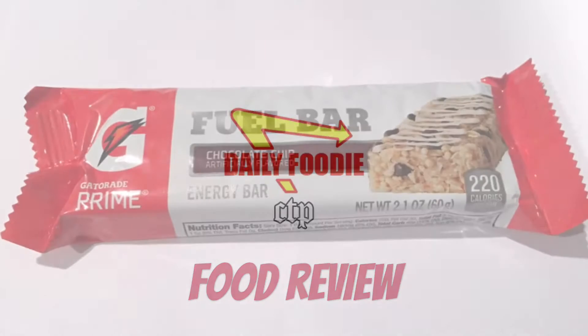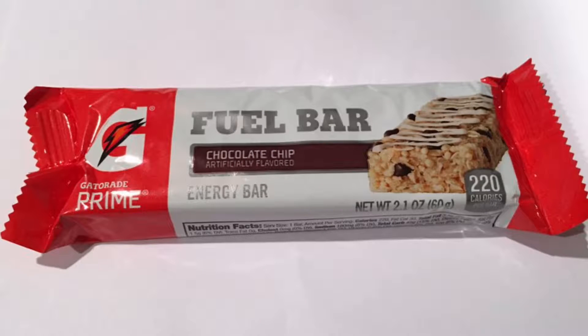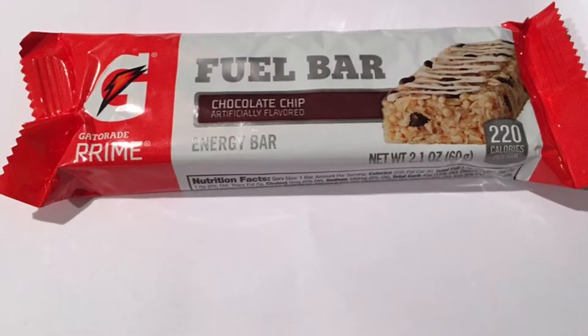Hello YouTube viewers, this is another spectacular review by the Daily Foodie channel. Today we will be reviewing the Gatorade Fuel Bar, chocolate chip flavor.